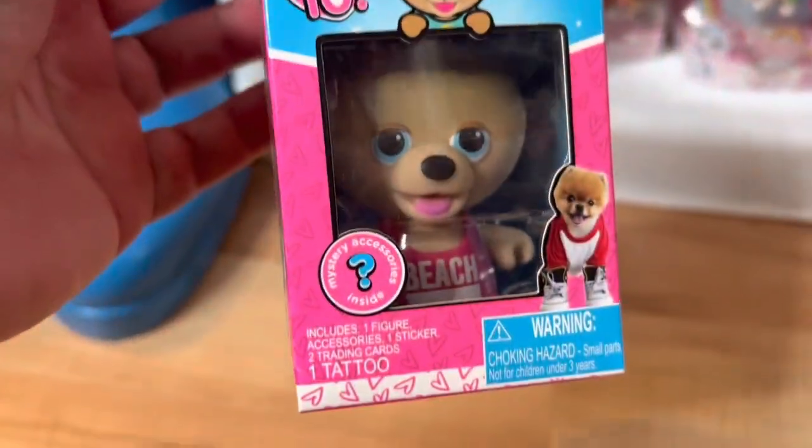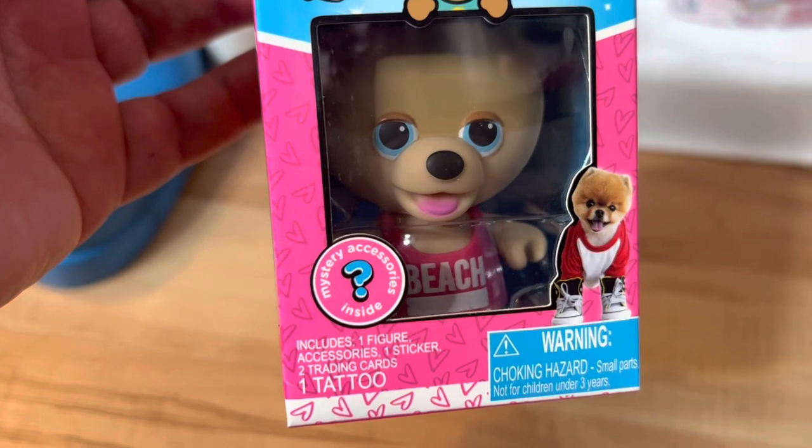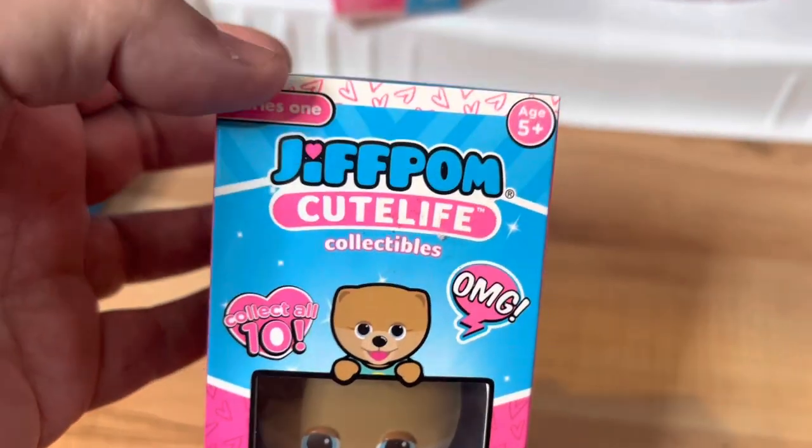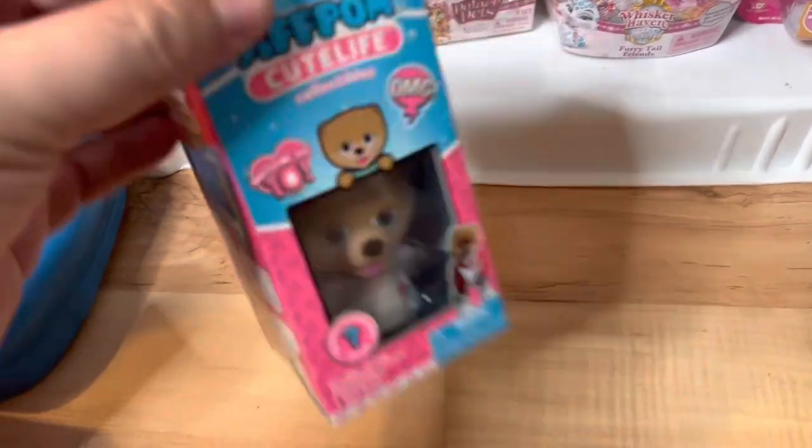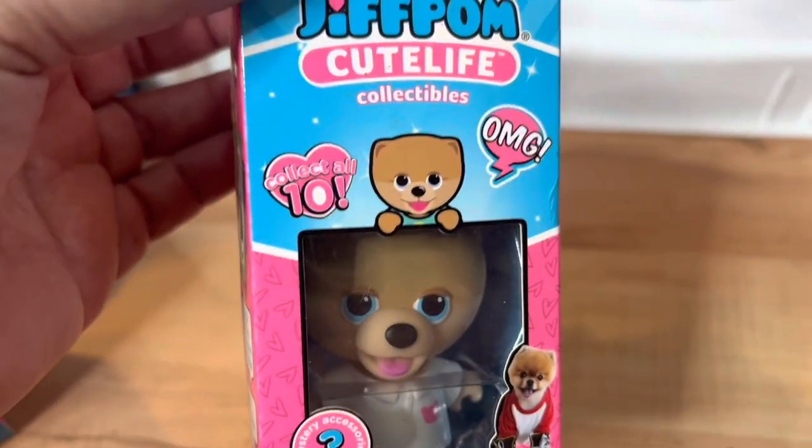Next we have these cute little figures called Jeff Palm Cute Life puppies. We have two of these, worth $6 each. I actually remember where I got these — at Walmart when they were on clearance for a dollar.